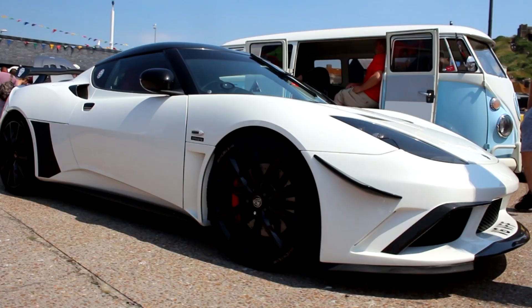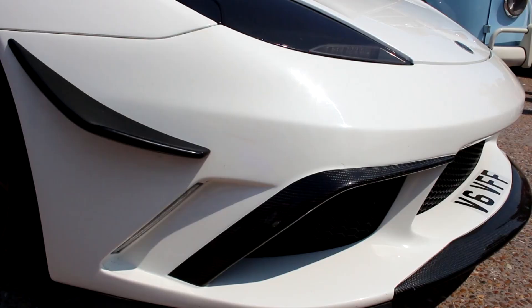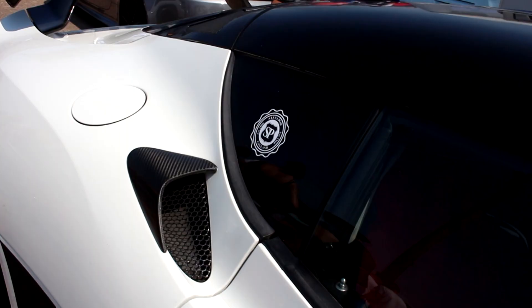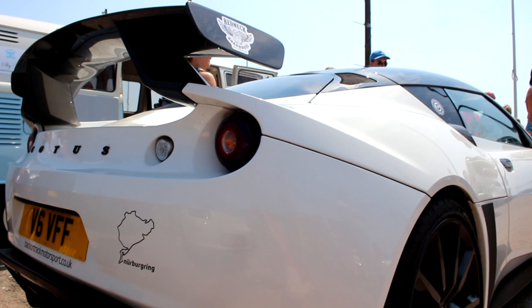Speaking of appeal, I love this Lotus Evora. Tons of carbon, a perfectly proportioned wing, and white nicely complements the Evora's lines. What's more, no matter what it looks like, we already know that the Evora is an epic car.